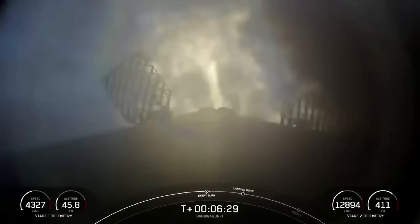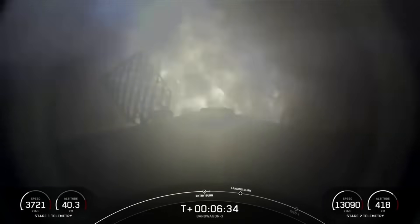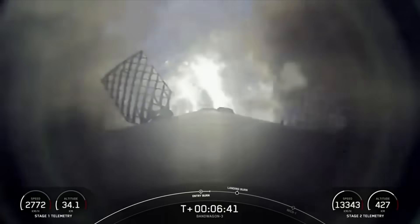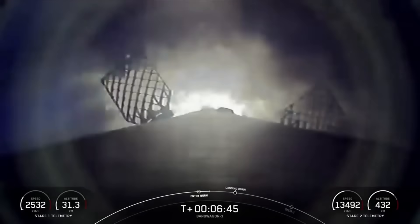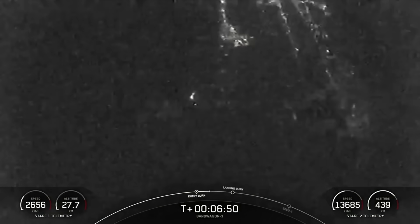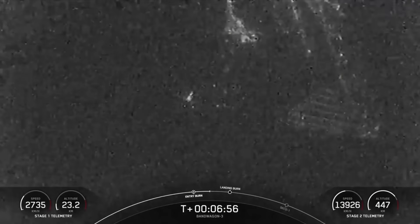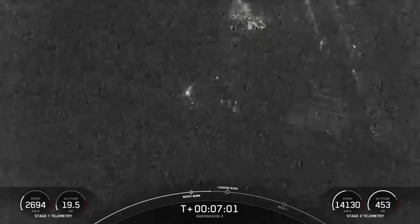And there's confirmation of that stage 1 entry burn startup. This burn will last about 20 seconds. And that concludes our entry burn. The first stage has one more burn left to prep for landing. We will be attempting to recover this booster, targeting a landing at Landing Zone 2, which is not far from our launch pad.